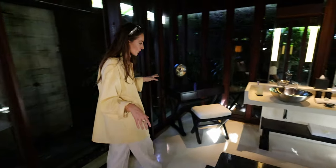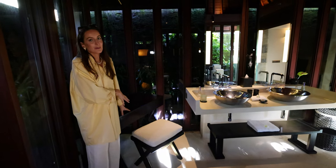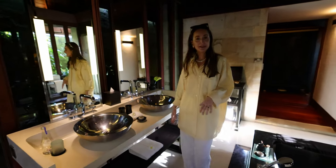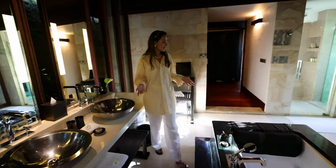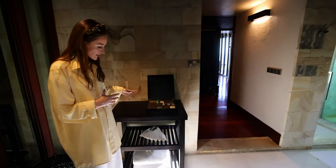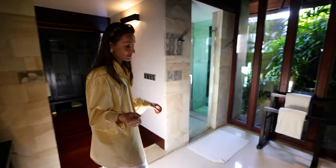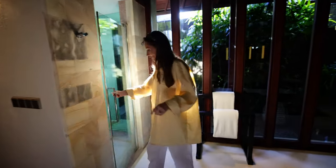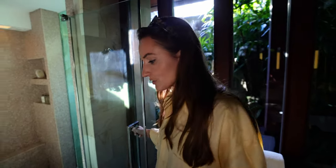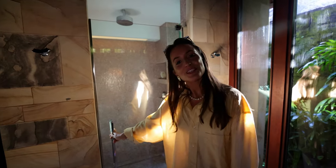Here in the corner is the vanity space — this is where I'll be getting ready over the next few days. There's a double sink with plenty of space to place your products. In the corner you can also find extra amenities like a shaving kit, dental kit, and a hair dryer. And there's also the indoor shower over here, which is very spacious — great for anyone who prefers that option. I actually love outdoor showers, but now let's show you the rest of the resort.